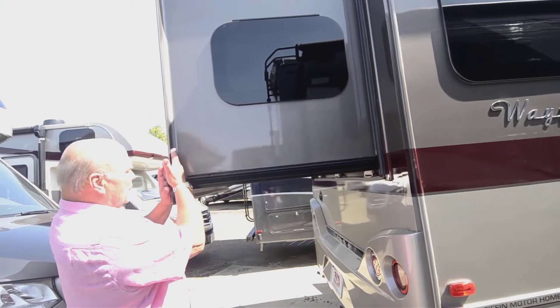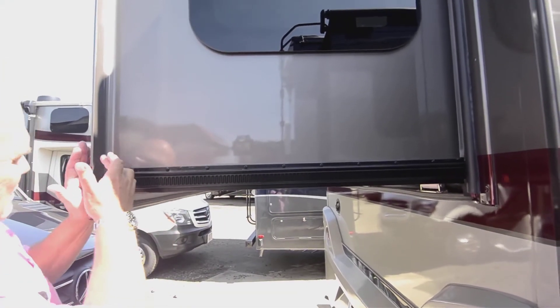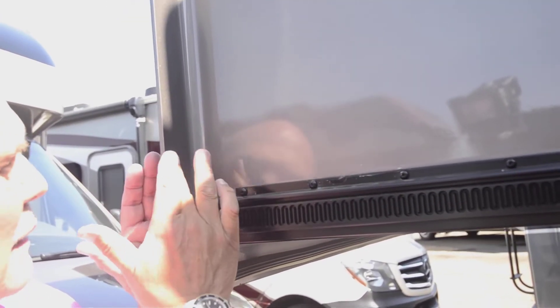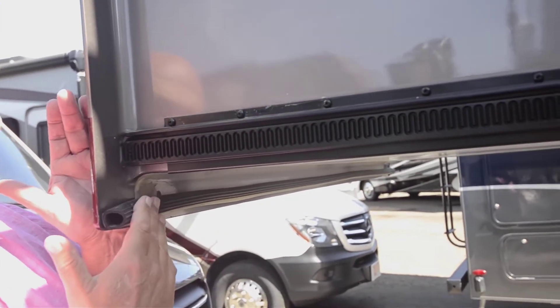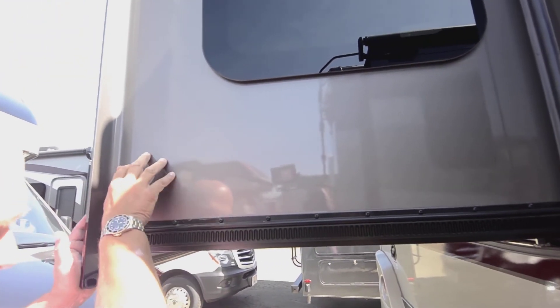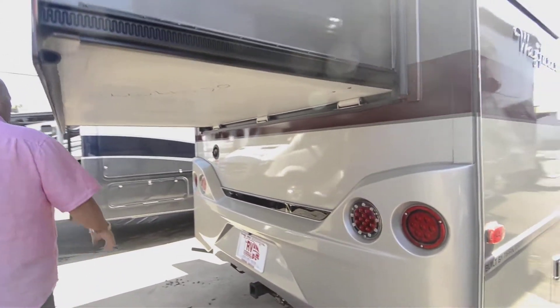Come closer here — this particular model has a queen bed that goes out the back. Get a close-up of this slide: it's built like a fiberglass boat. No one else does a slide like this, and it goes into a triple bulb seal so it doesn't leak air or anything. It's all one piece of fiberglass, which is really nice. And that's the hitch I told you about, so you can tow — people actually tow four-door Jeeps with these.